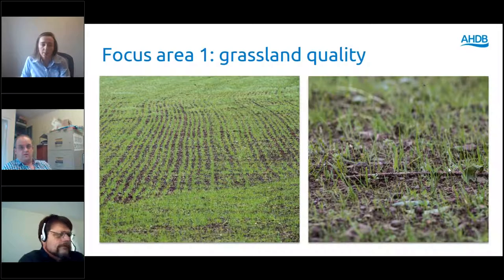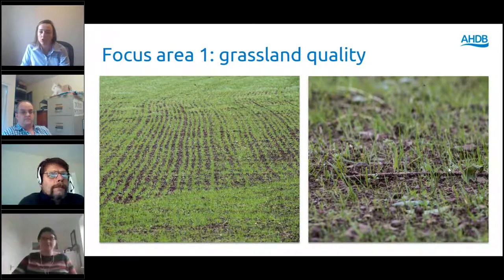My colleague Neres Wright is on the line today as well — she's going to help with tech support and read out your questions, so please do send your questions in. Have you got some already, Neres?